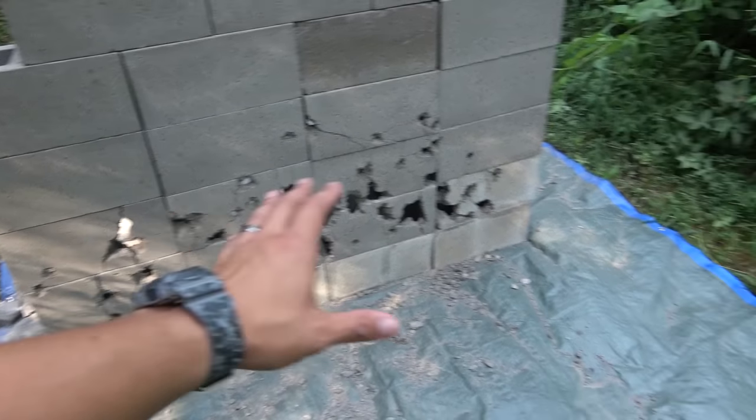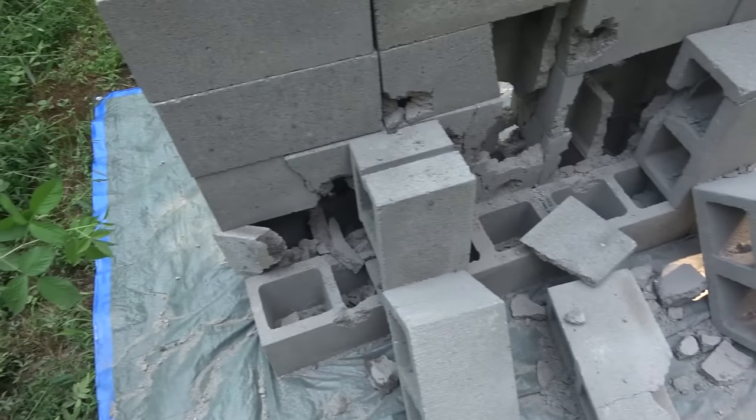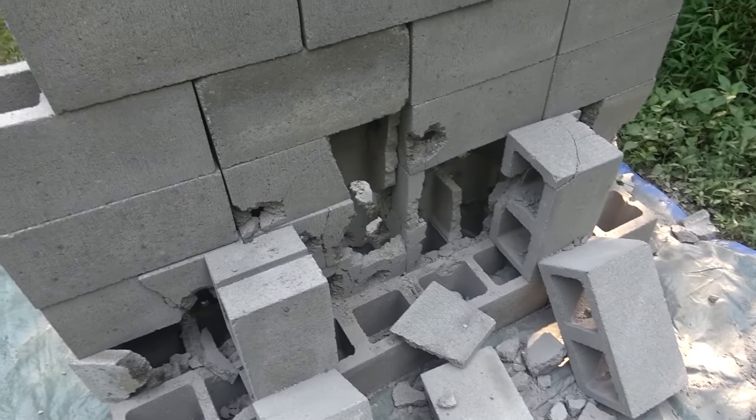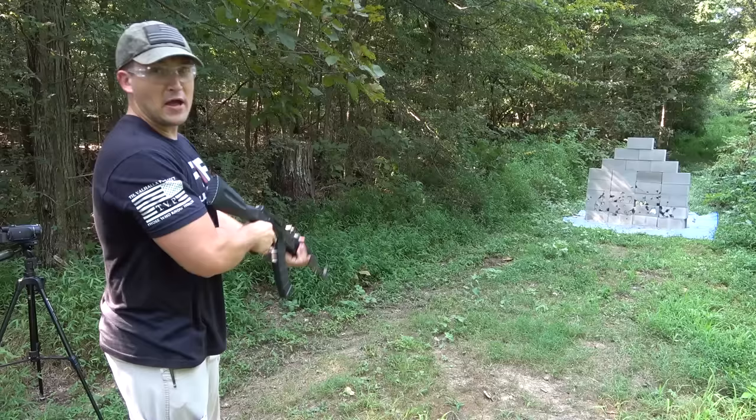That wall is holding strong. I think I'm gonna let the AK cool off for a minute. I don't think it's gonna take much more to take this wall down. This is barely held together. There's not a whole lot left back here. She's cooled down enough — let's keep going.